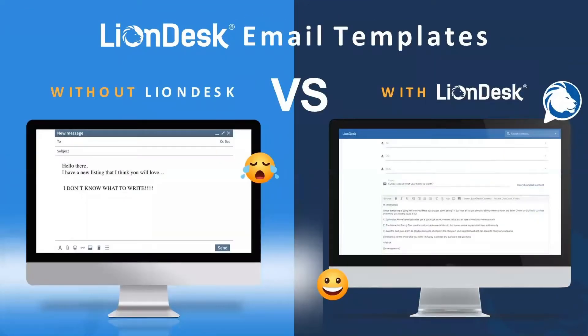LionDesk email templates. Without LionDesk, it's: 'I have a new listing that I think you'll love.' I don't know what else to write. How many times do you guys struggle with the messaging? Do you sit in front of your computer and have writer's block, like, 'Yeah, I know I need to reach out to these people. I know it's been three months, but what the heck do I say to them?'